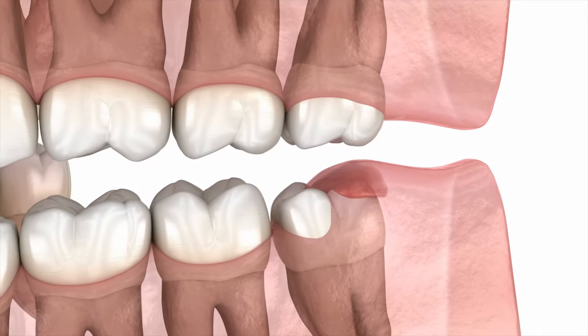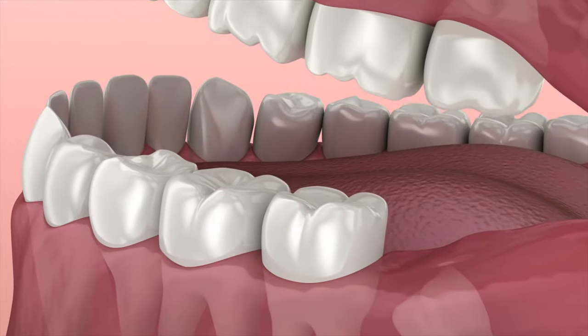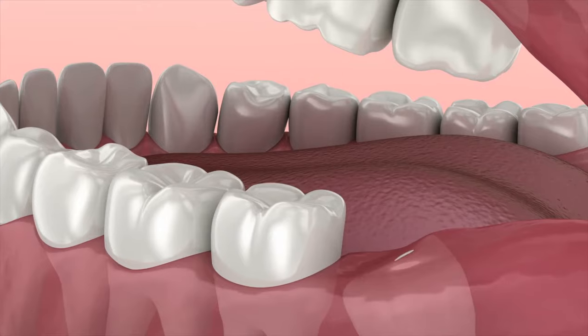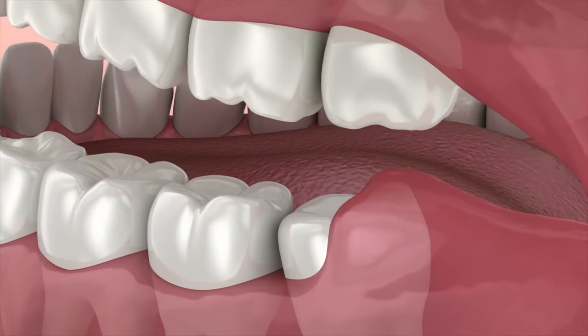However, as you can see on the bottom wisdom tooth, they can also sometimes only partially erupt — where a portion of the tooth is visible but the remainder is submerged down in your gums and bone. That's not good because that area of the gum is super prone to infection.